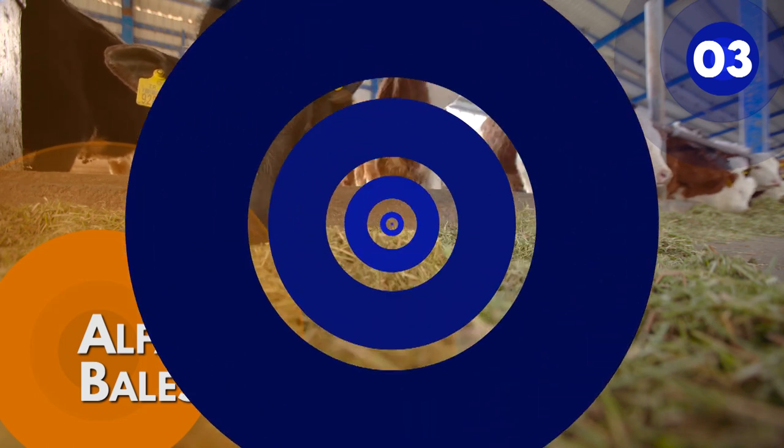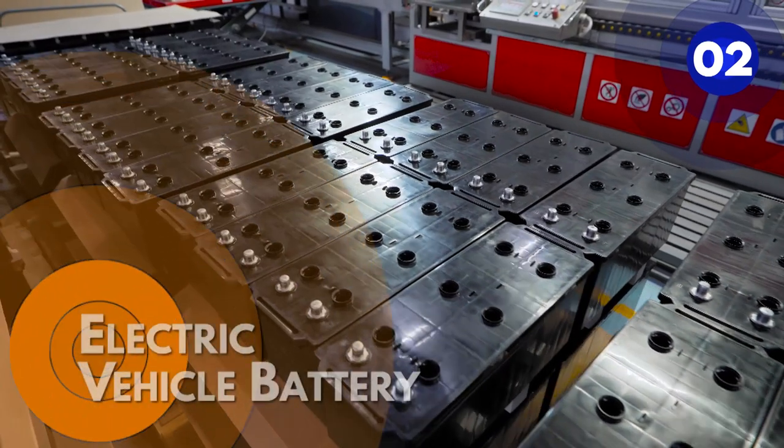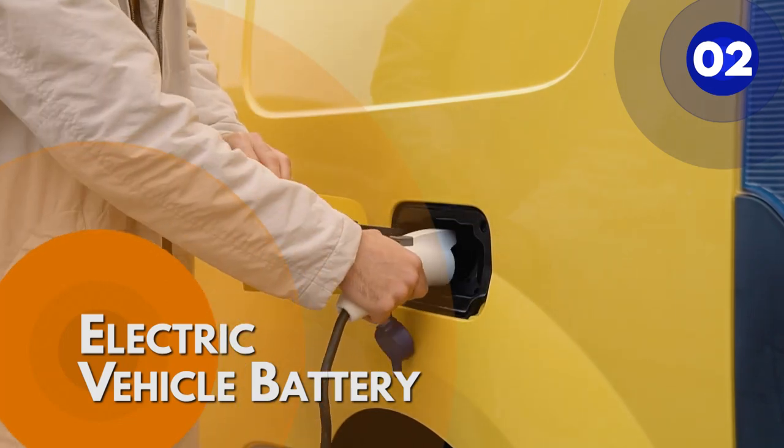Number 2: Electric vehicle battery. Electric car batteries are distinguished by having a high power-to-weight ratio, specific energy, and energy density.